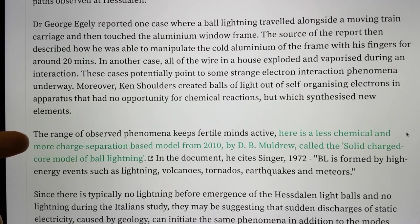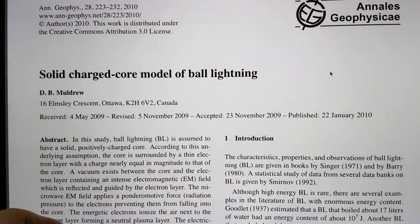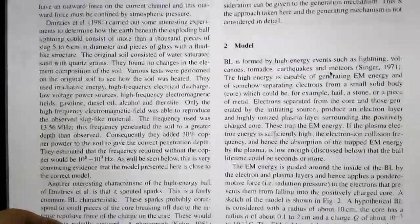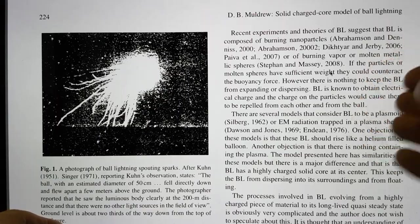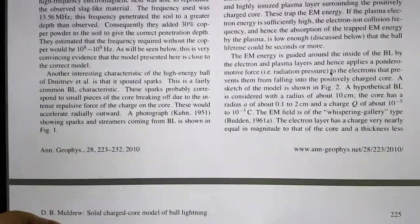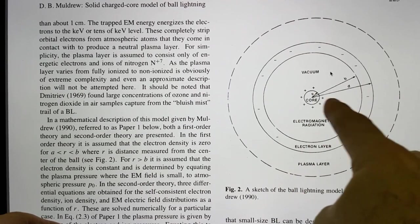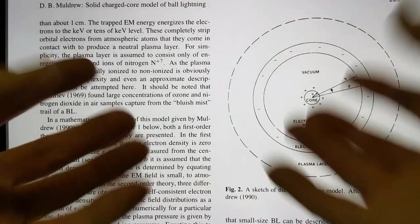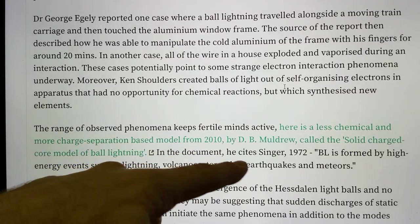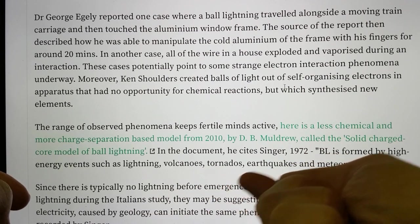The range of observed phenomena keeps a fertile mind active, and here's another paper I link to — it's in Annales Geophysicae. They actually refer to the Abrahamson-Dennis work, though they don't credit him with some things actually explained within that paper. But essentially it describes a core in the centre that's very positively charged, then electromagnetic radiation and a vacuum, then an electron layer on the outside ending with a soft plasma layer. This is more structured than just a fluffy mass of stuff slowly oxidising. In that document, Singer from 1972 said ball lightning is formed by high-energy events such as lightning, volcanoes, tornadoes, earthquakes, and meteors.